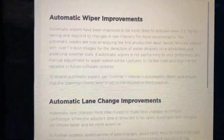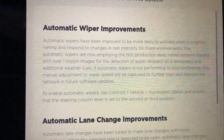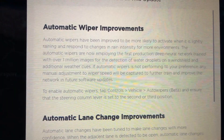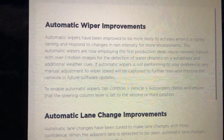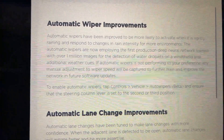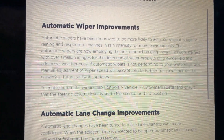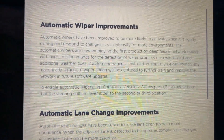Taking a look at the release notes: the first thing we see is automatic wiper improvements. They're employing the first production deep neural network trained with over a million images for the detection of water droplets on a windshield and other additional weather cues. That's pretty cool — I'm looking forward to trying that out. The automatic wipers are pretty good, but there are areas for improvement.